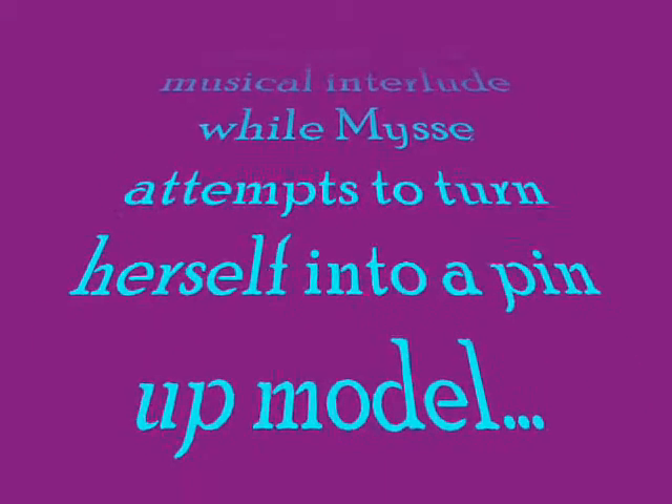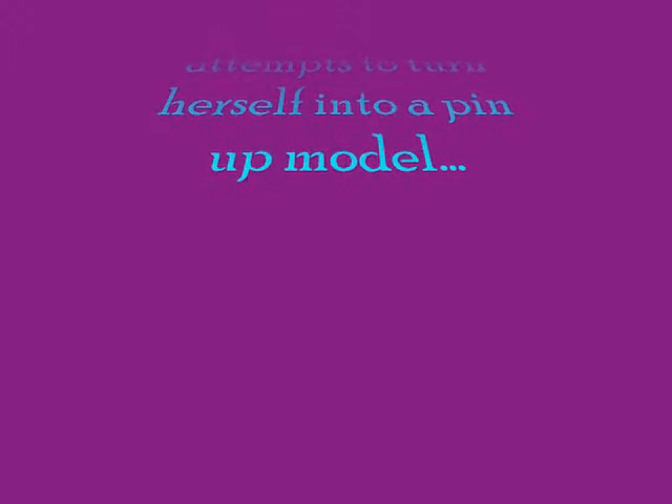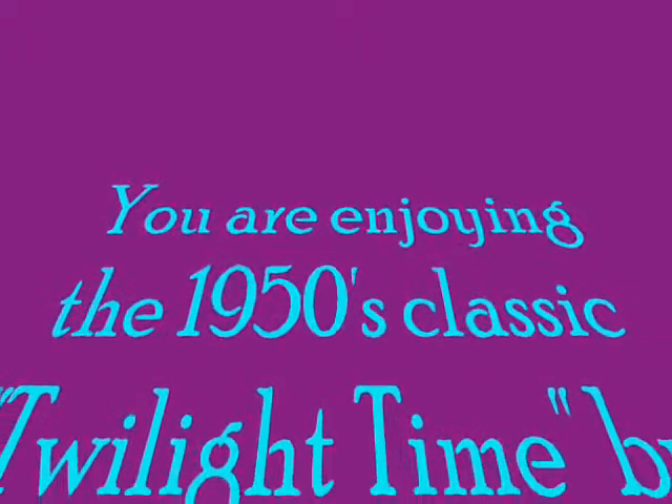When purple-colored curtains mark the end of day, I'll hear you, my dear, at twilight time. Deepening shadows gather splendor as day is done. Fingers of night will soon surrender the setting sun.